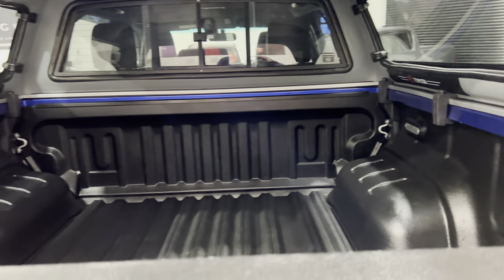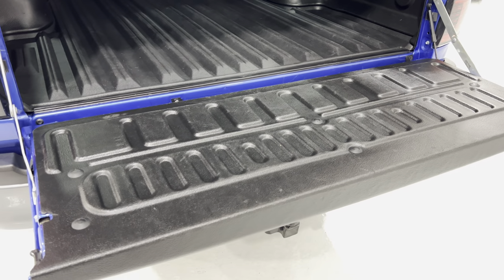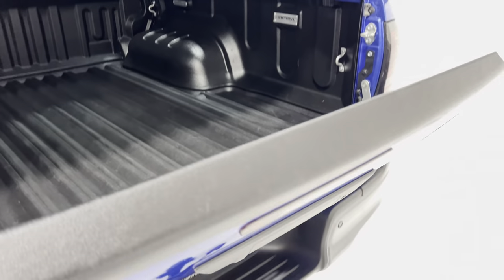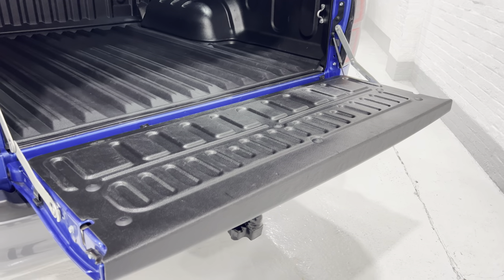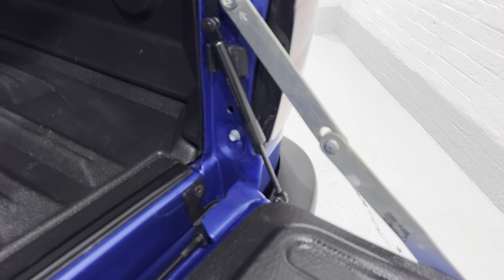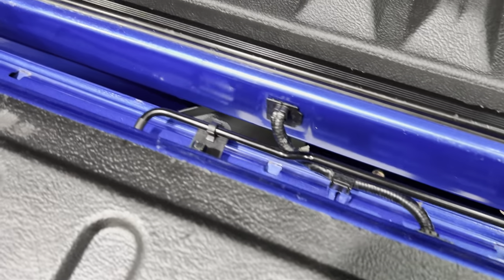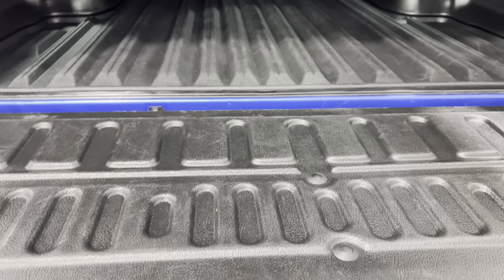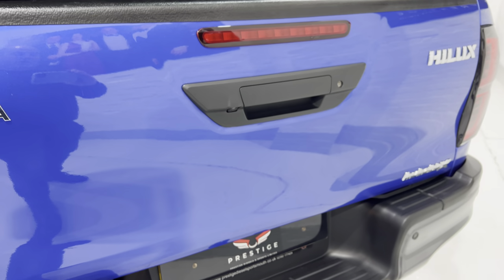Now let's take a look in the back. First of all, we release the handle and I can just drop the tailgate because we fitted the lift and damper kit. So if I just lift that up and drop it, rather than it slamming down like they usually do — because they're quite heavy — we've got a little damper fitted here. And then this torsion bar runs all the way along and into the tailgate, taking the weight so you can literally lift it with your fingers.